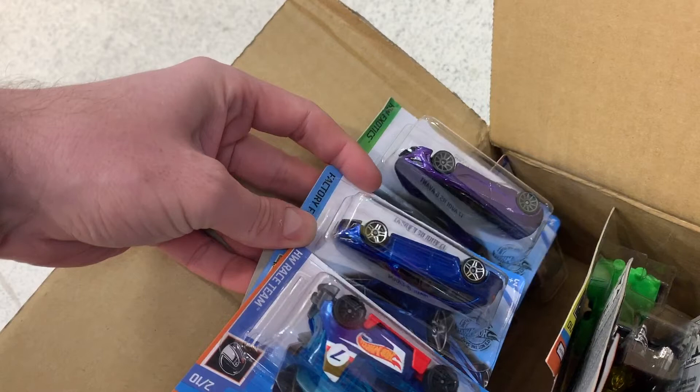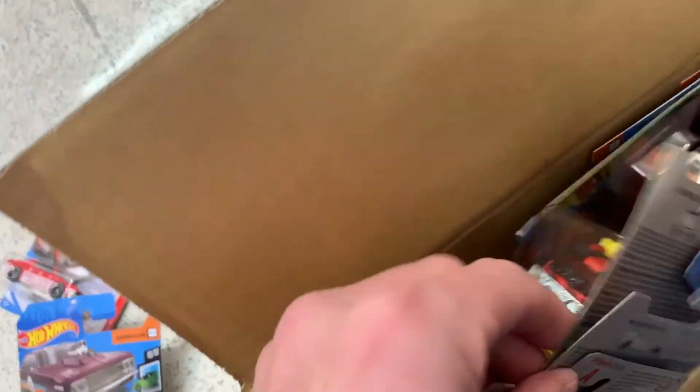We've also got that Audi RS6 Avant in blue. It's a really nice car — we saw it last year when it came out in red as the super treasure hunt, but this year in that really metallic blue it's pretty nice looking. And you can also see we've got that McLaren 720S in purple.